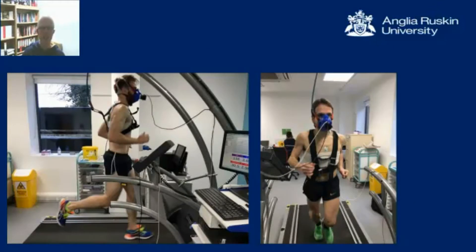To do this, we recruited 97 recreational marathon runners, and they had an average time of 229 minutes for the marathon, plus or minus about 40 minutes. Of the 97 runners, 34 were female and 63 were male.